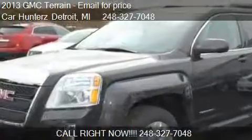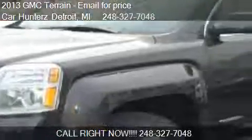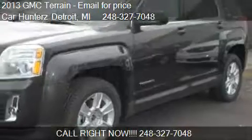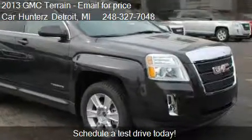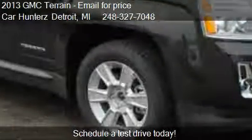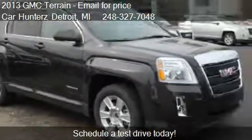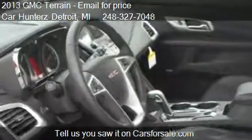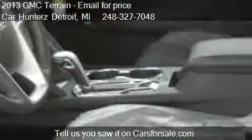This 2013 GMC Terrain is offered by Car Hunters Detroit. For any additional information about this vehicle, please feel free to contact us at 248-327-7048. Find us at 28,860 Southfield Road in Lathrup Village, Michigan, on our website, or check us out on carsforsale.com.